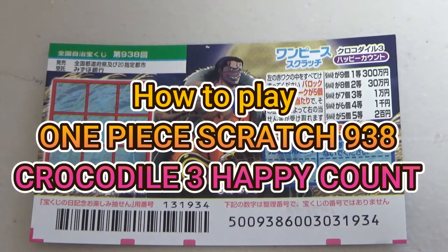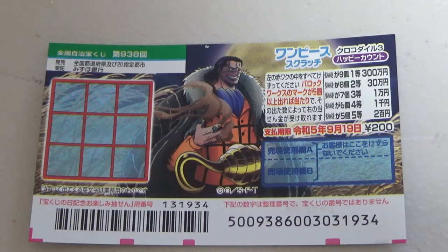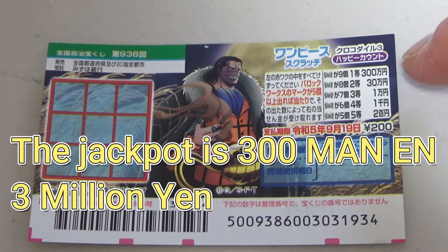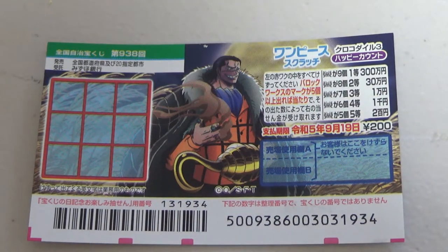You're looking at a new Japanese scratch ticket called One Piece Scratch, Crocodile 3, Happy Count, Game 938. It just came out in late August. A ticket costs 200 yen. The jackpot is 300,000 yen. The sales period is from August 31st till September 20th.